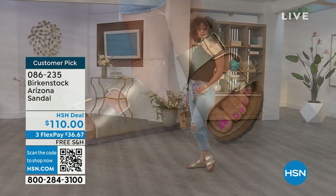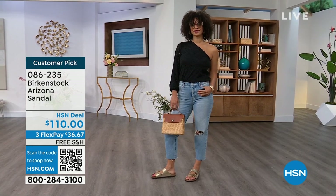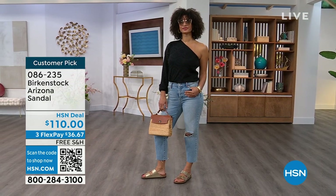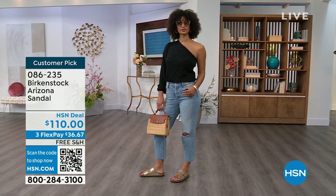For somebody who already has the Arizona and this is their style, now it's just a matter of color options — and there are truly endless color options from Birkenstock.